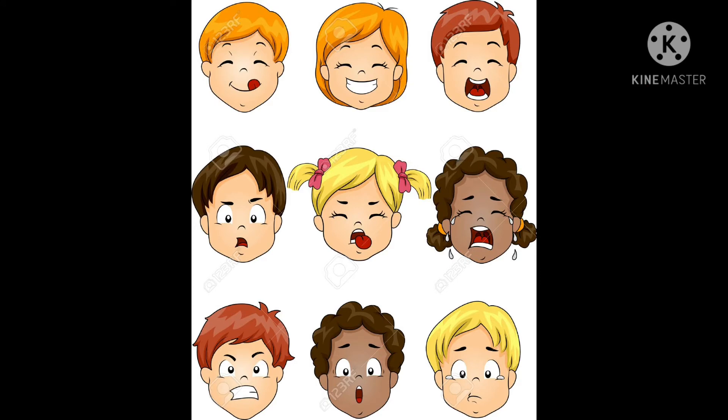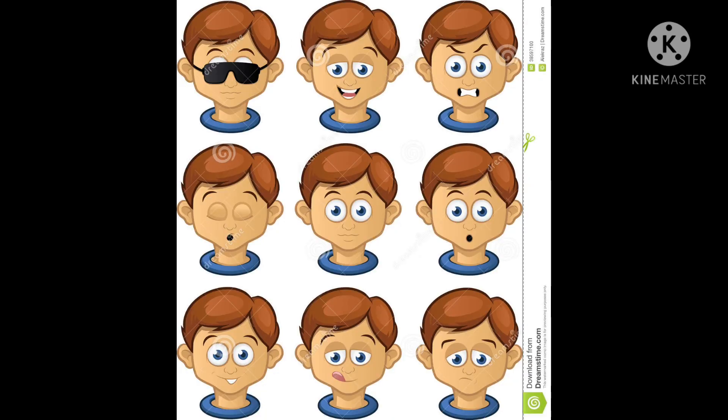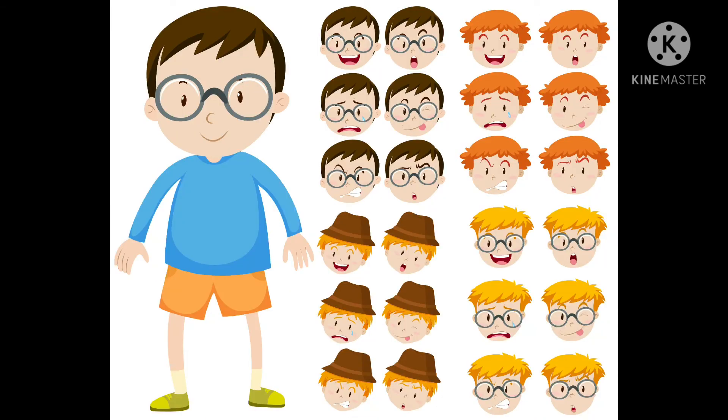Facial expressions are also among the most universal forms of body language. The expressions used to convey fear, anger, sadness, and happiness are similar throughout the world. Researcher Paul Ekman has found support for the universality of a variety of facial expressions tied to particular emotions including joy, anger, fear, surprise, and sadness. Research even suggests that we make judgments about people's intelligence based upon their faces and expressions. One study found that individuals with narrower faces and more prominent noses were more likely to be perceived as intelligent, and people with a smiling, joyful expression were also judged as more intelligent than those with angry expressions.